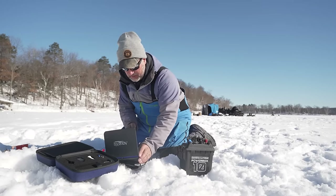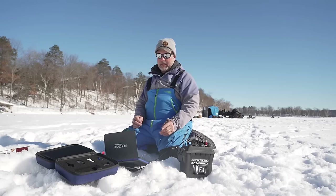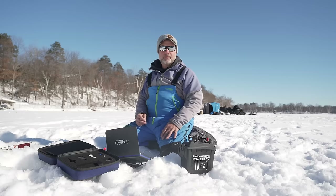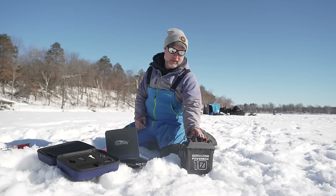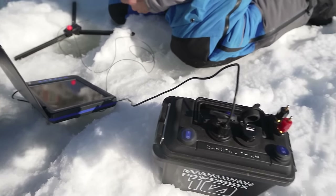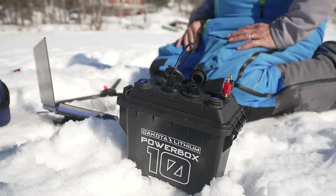I've got this Dakota Lithium Power Box 10, and having this hooked up to the camera ensures it's going to run all day and I'm not going to run out of juice.